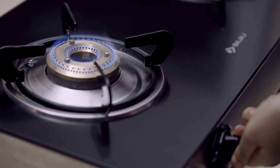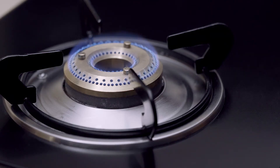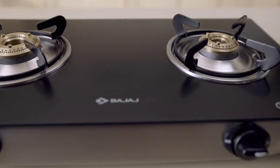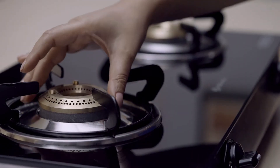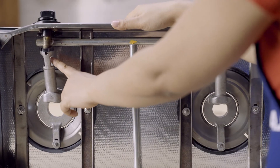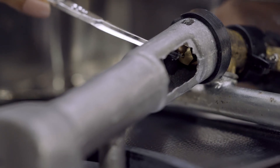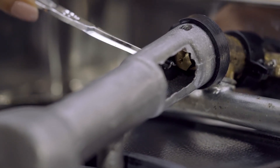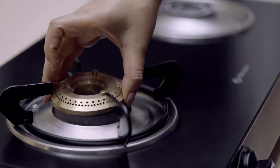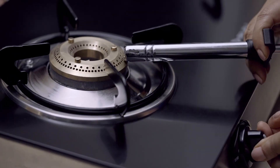Press the burner knob at the desired level to ignite the flame. It may also happen that the mixing tube is blocked by cobweb and food debris. Before igniting the gas, take the burner out of the mixing tube and check the mixing tube thoroughly for cobweb, dust and food debris — this may block the air and ignite red flame. Clean the mixing tube thoroughly, place the burner, and press the burner knob at the desired level to ignite the flame.